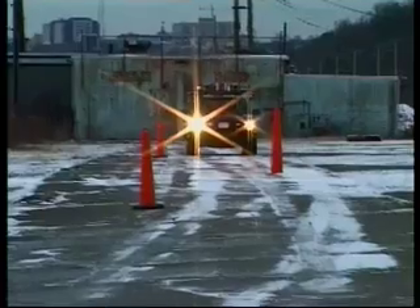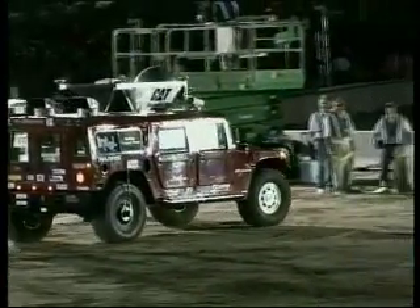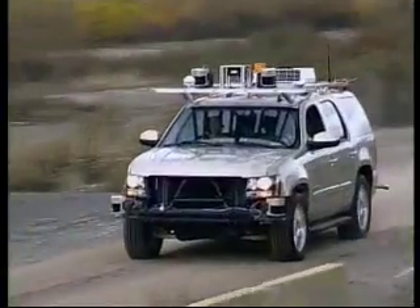It's called the DARPA Urban Challenge and it's funded by the Department of Defense. To succeed, these privately sponsored unmanned vehicles must perform like cars with drivers and safely conduct simulated battlefield supply missions on an urban course.